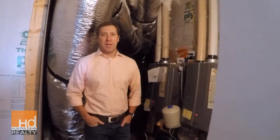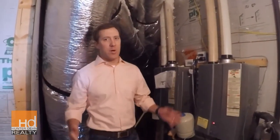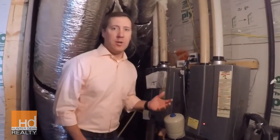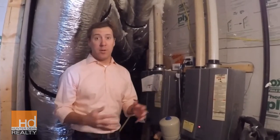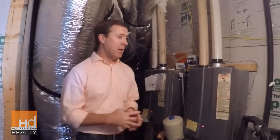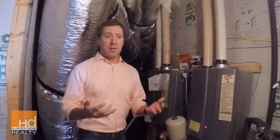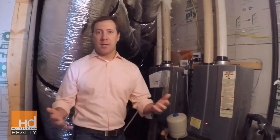Hi, this is Hunter Dane with HD Realty, and we are here to talk to you about tankless water heaters. A lot of people argue a point of contention between tankless water heaters and your traditional tanked water heaters — which one's more efficient, which one's better to have. In new construction you are always balancing energy efficiency with convenience and desire for lifestyle.